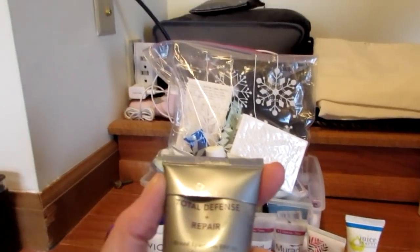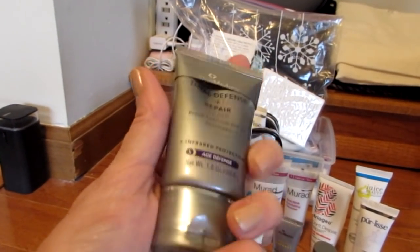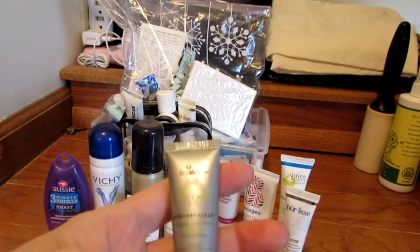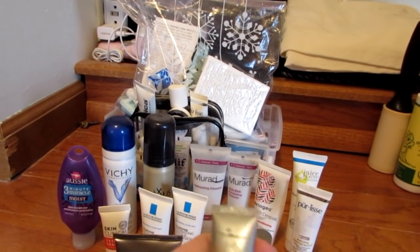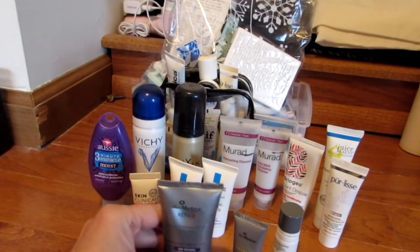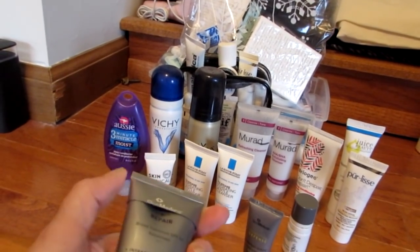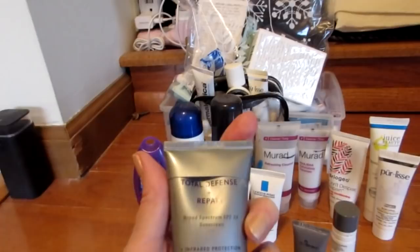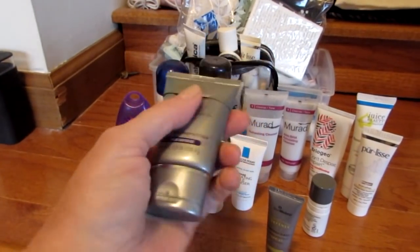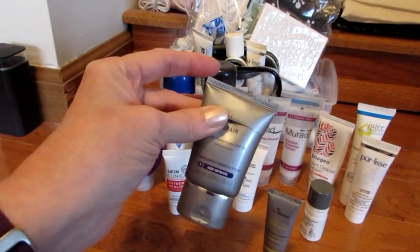This is the SkinMedica Total Defense and Repair sunscreen. Oh my God — I actually have two of them. The other one is the Everyday Clear Essential Defense. I really, truly love these SkinMedica items. The Total Defense and Repair is one I might consider buying. Right now there's a sale on SkinMedica products on Dermstore, but I don't have the money to be buying stuff, so I just won't be buying it probably.